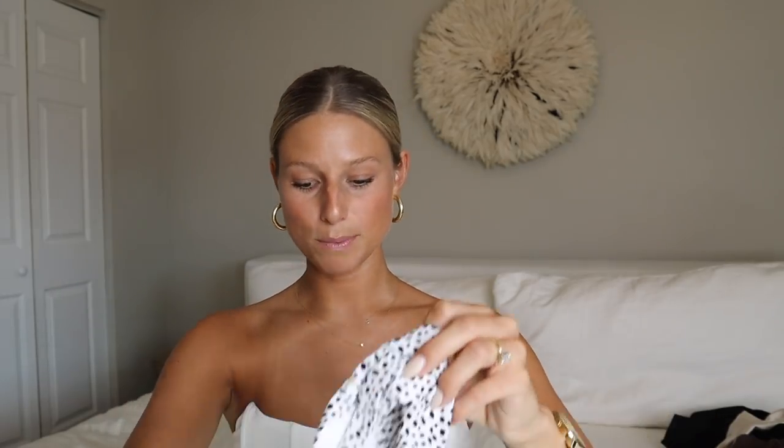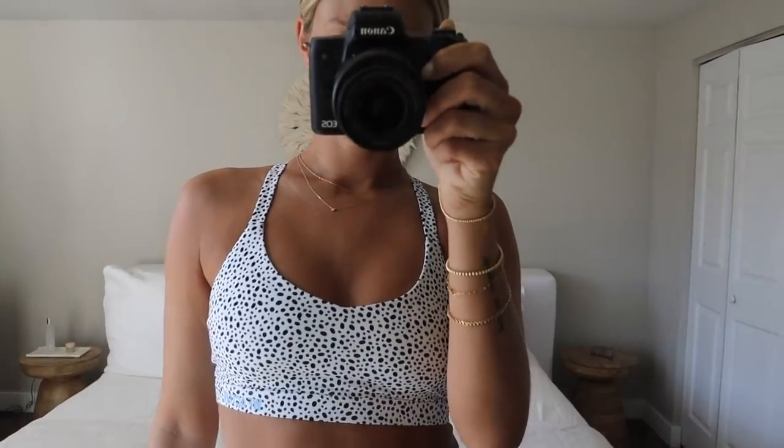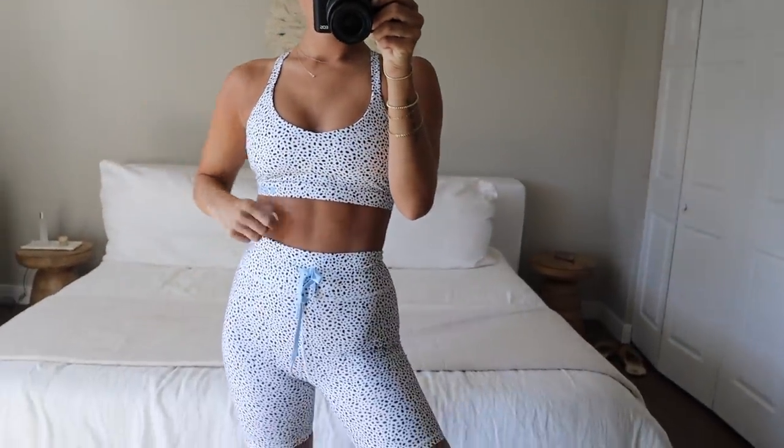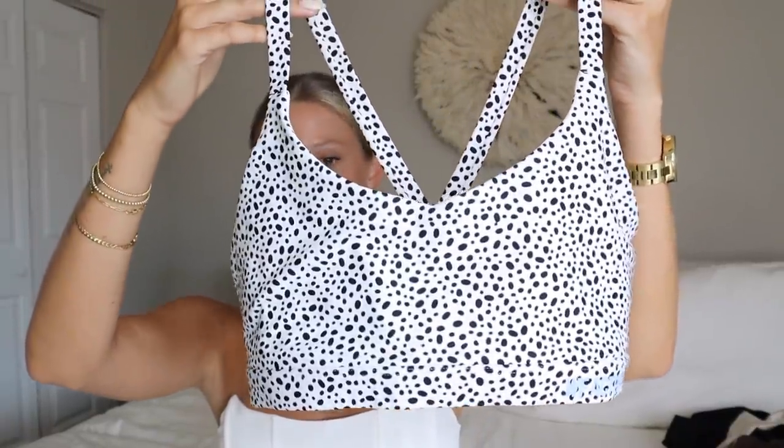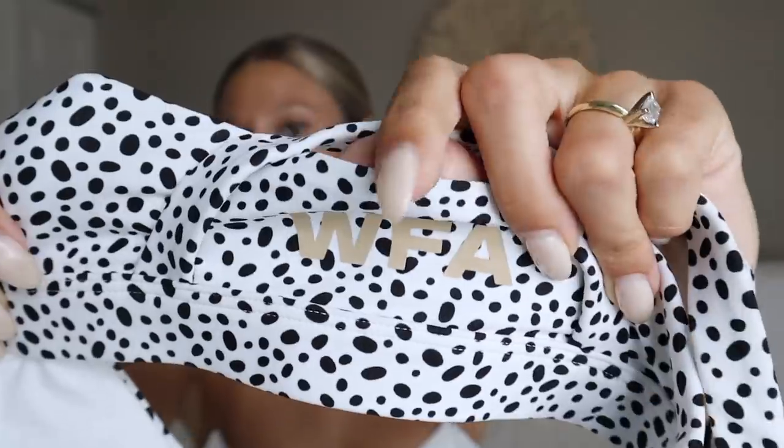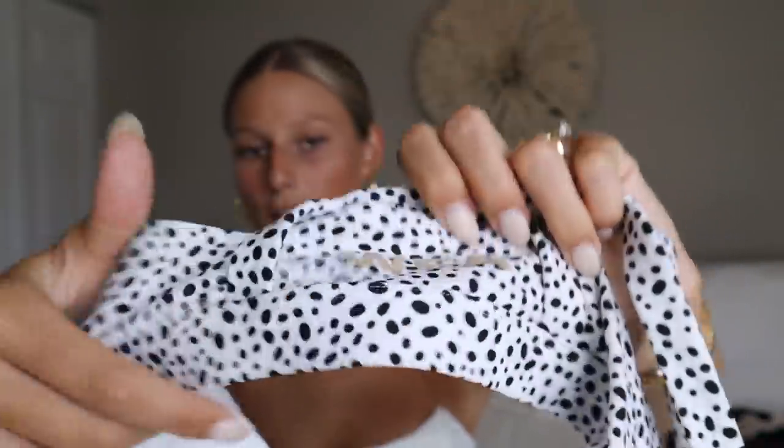I have the matching sports bra — this is the Split Decision sports bra, also in speckle. I got this in a small as well. It's very supportive, comes with pads but I took them out. On the back you can see the White Fox Active logo. The material is like buttery soft — super cute.